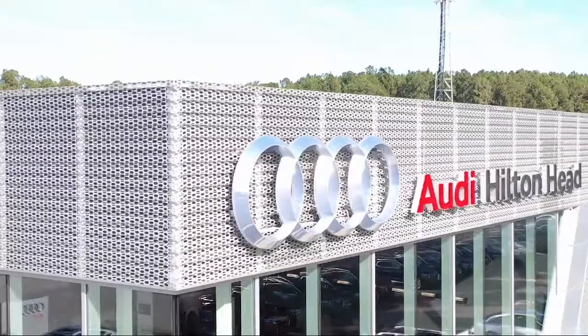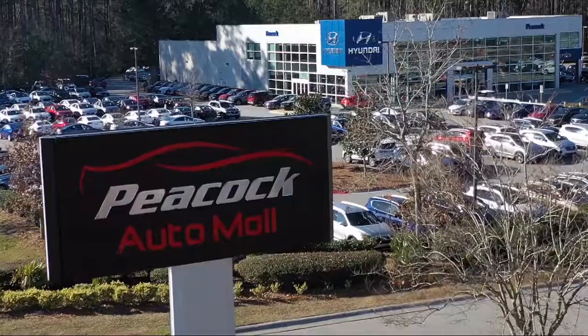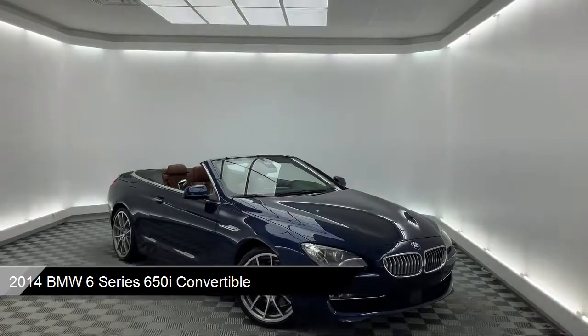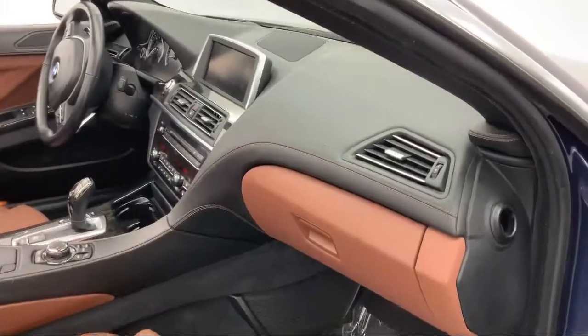Welcome to the Peacock Auto Mall, and here's a look at another one of our great vehicles from our extensive inventory. It comes equipped with rain-sensitive windshield wipers, steering wheel controls, leather-wrapped steering wheel, and bi-xenon HID headlamps.